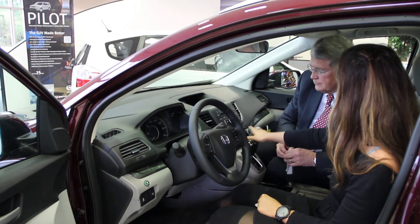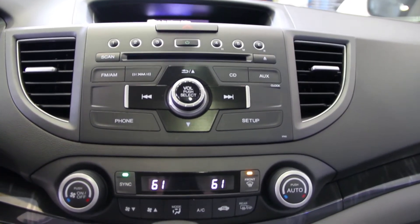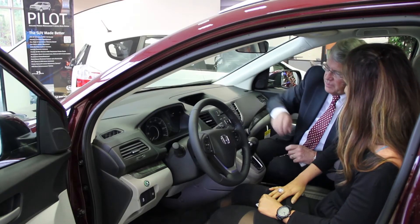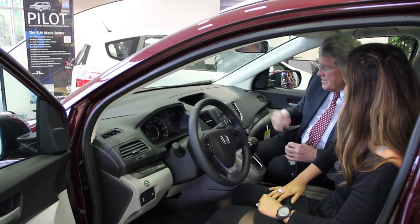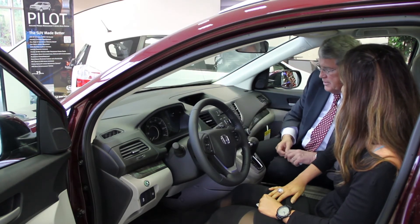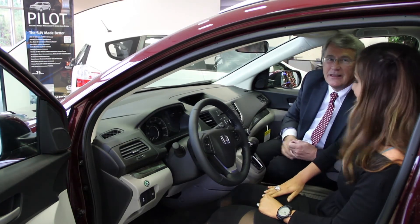I noticed that there are two separate temperature gauges. On your air conditioning, you have the ability to have two different temperatures zoned — for example, you can be at 68 and I can be at 75. You also have the ability to sync both, which brings it back to 68 degrees. That's a really neat feature, especially if you're riding with someone that has a hotter body temperature than you.